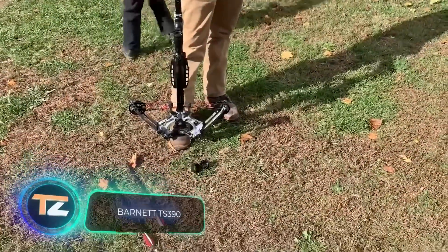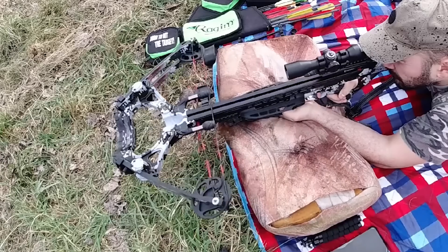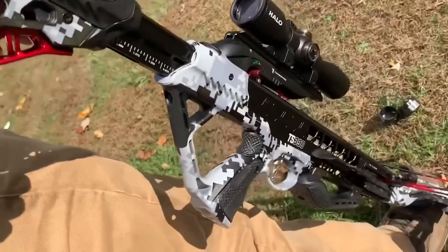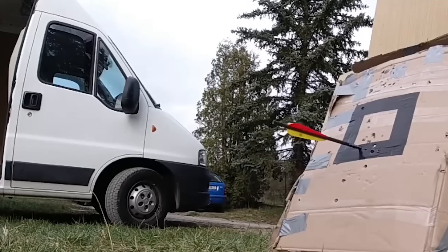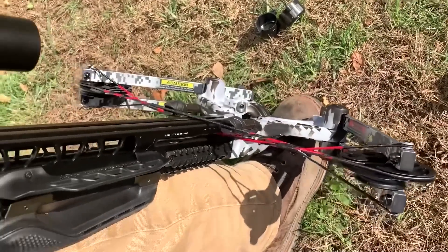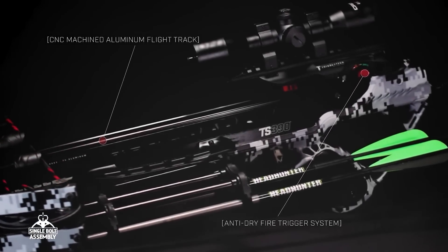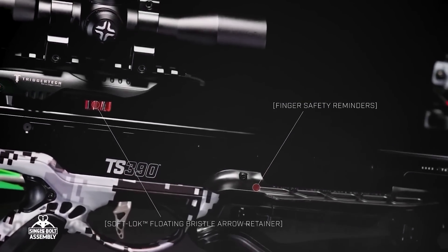It wouldn't hurt to arm yourself with a Barnett TS390 crossbow. This model comes fully assembled and includes a 4x32 illuminated sight, making it easier to shoot the living dead even in poor lighting conditions. The crossbow weighs 6.9 pounds and the arrow reaches a flight speed of 380 feet per second. A trigger-tech soft-release mechanism is provided, as well as a soft-lock floating-bristle arrow retainer. A system of protection against blank shots has been added, and the design saves the fingers of even inexperienced shooters. However, there are only two arrows in the set, so you'll probably have to buy more. The price tag is $700.